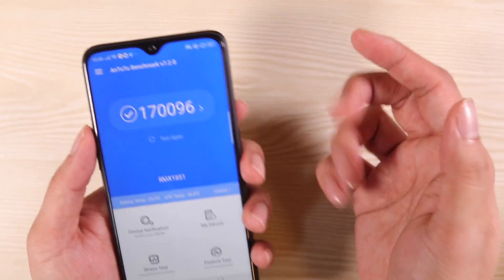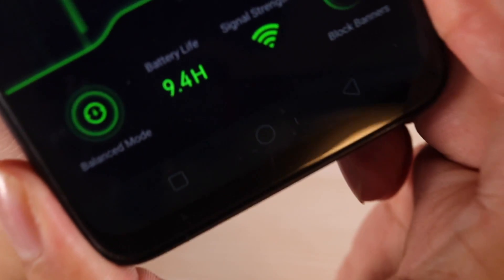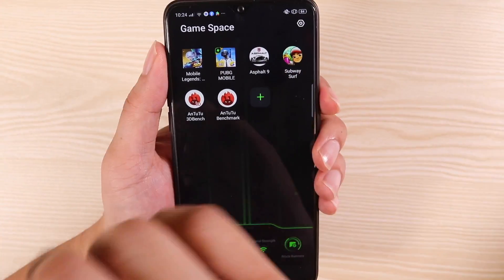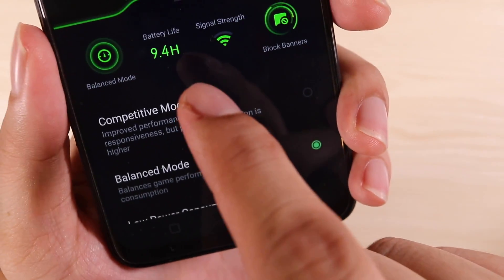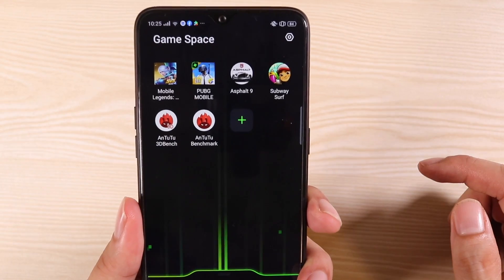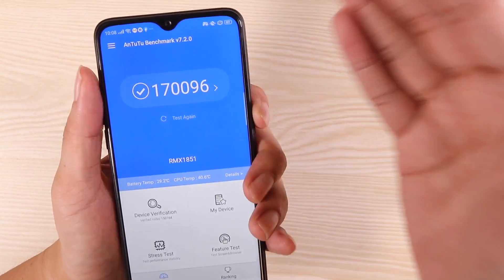170,000 points. I know — how did I get this? All you need to do is go to Game Space, a super secret feature within the phone. It's a virtual space inside the phone that boosts all your apps. I added the Antutu benchmark, and after adding the app you need to switch to competitive mode. Now everything is much faster — and that's how I got the score, because it boosted the processor and the graphics.